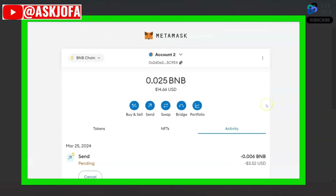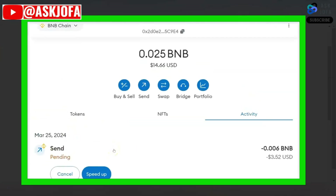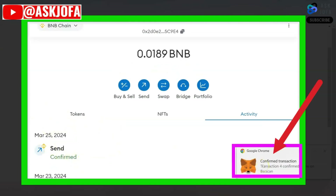If you are okay, all you need to do is click Next, then click Confirm. Look at it — sending, pending. You can click here to speed up the transaction, but there's no need. The transaction is confirmed.